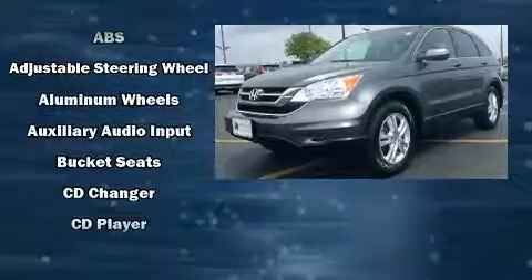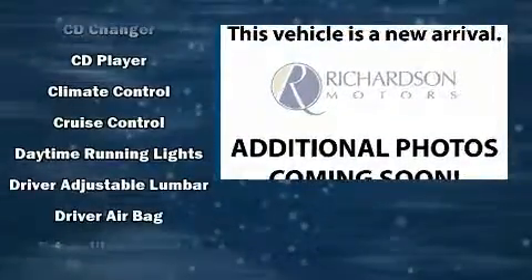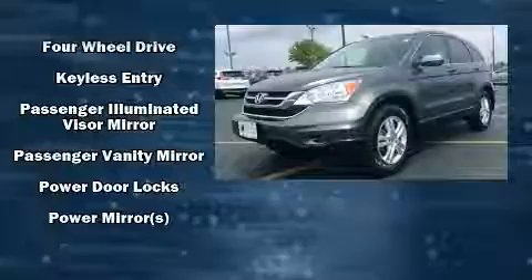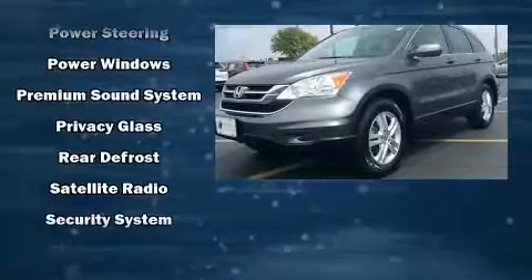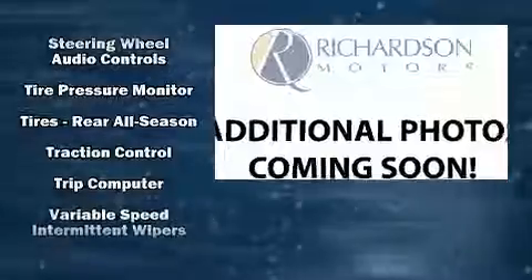Honda also prioritized safety and security with features such as head curtain airbags, front and side impact airbags, traction control, brake assist, anti-whiplash front head restraints, a panic alarm, and four-wheel disc brakes with ABS. For added security, Dynamic Stability Control supplements the drivetrain.